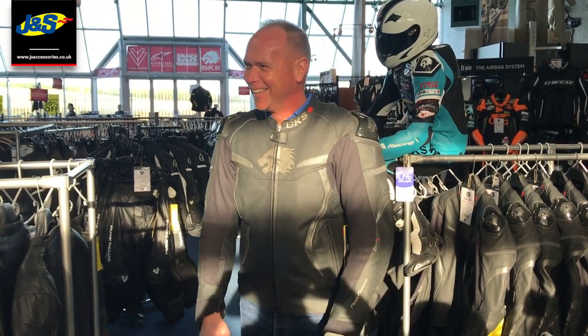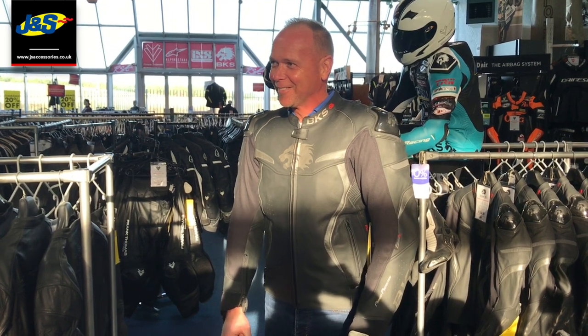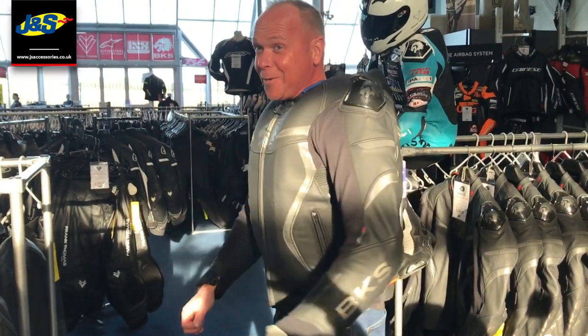Locked and loaded, ready? Alright, in 3, 2, 1. Whoa, wow, that is amazing! So obviously you can feel the air in there, all down the back, all over the shoulders, collarbones, chest - that is absolutely incredible.